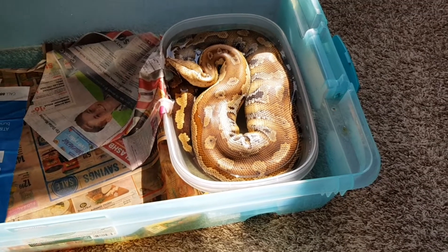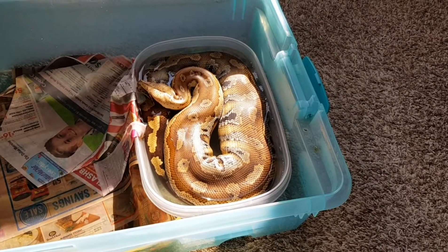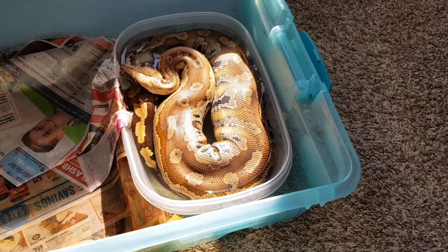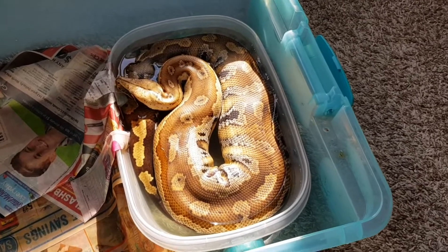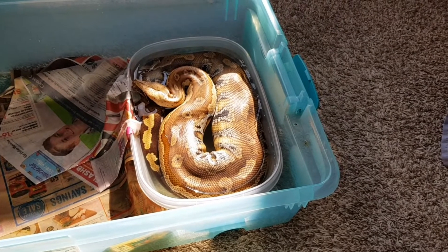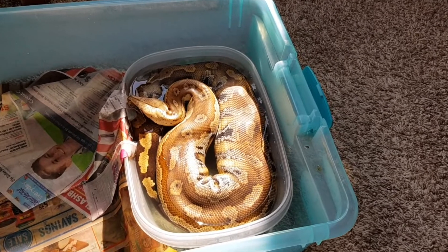She still hasn't gone through a color change. I don't think she ever will — at this point, I don't think she will. She's just going to be a brown adult. She's got a little reddish hue to her, but she basically has her baby colors. She's a Malaysian red blood. She just didn't go through the color change, and I know that that happens and it's not entirely unusual for that to happen.